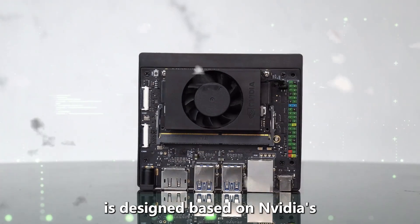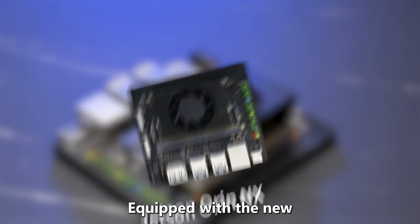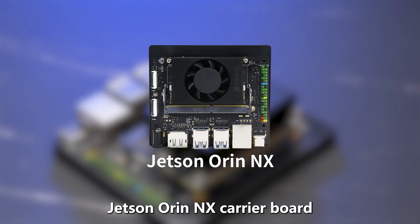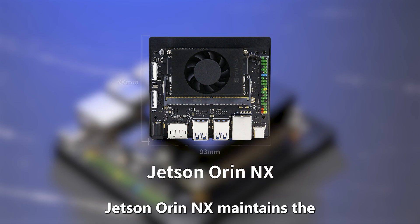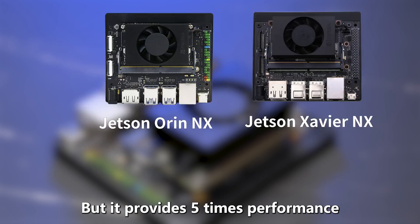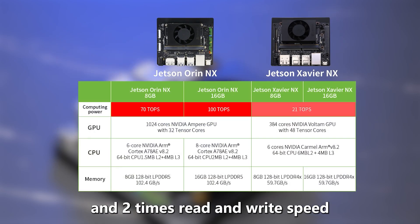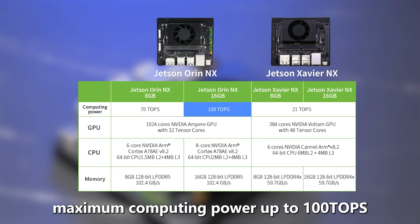The Jetson RN-NX sub is designed based on NVIDIA's latest Jetson RN-NX core board, equipped with the new Jetson RN-NX carrier board. RAM options include 8GB and 16GB. Jetson RN-NX maintains the same size as the Jetson Xavia NX, but provides 5x performance and 2x read and write speed, with maximum computing power up to 100 TOPS.